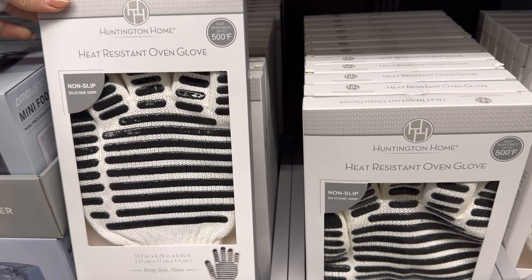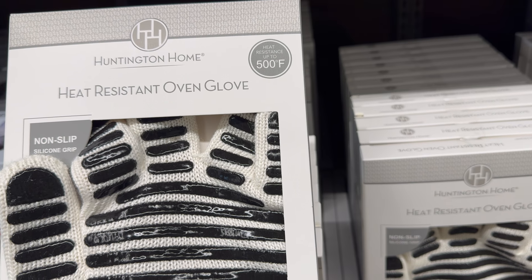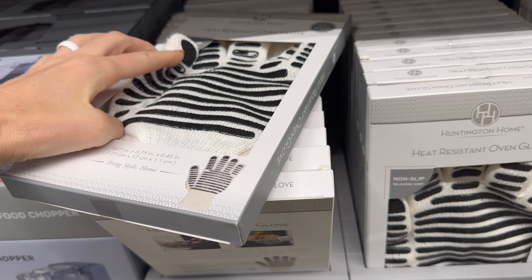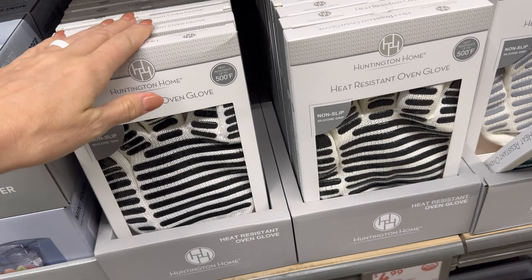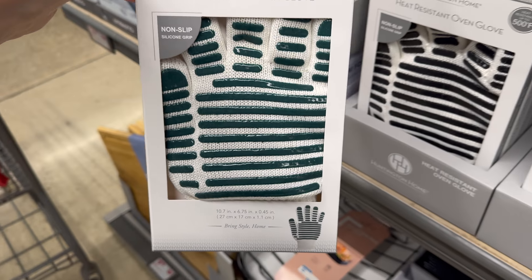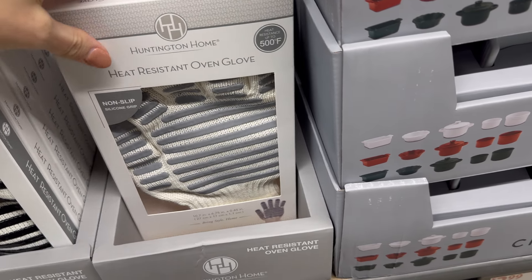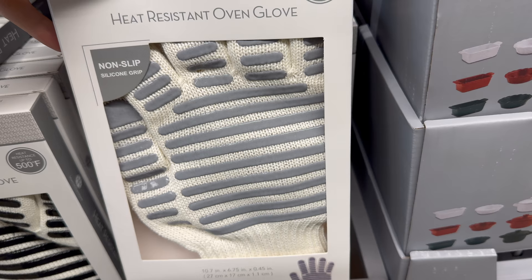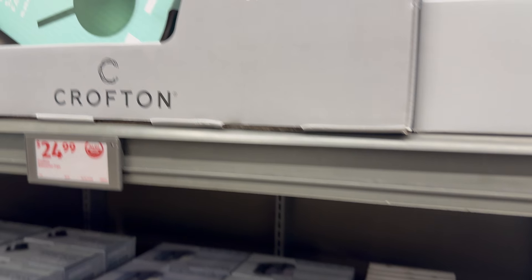Heat resistant oven glove — heat resistant up to 500 degrees, non-slip silicone grip. You get one, so if you want two you buy two. Available in black and white, green and white, and a blue-gray color — $4.99 each.